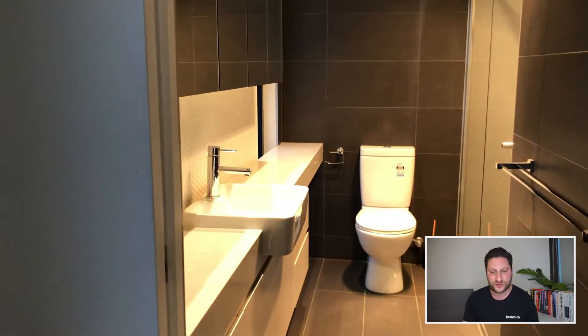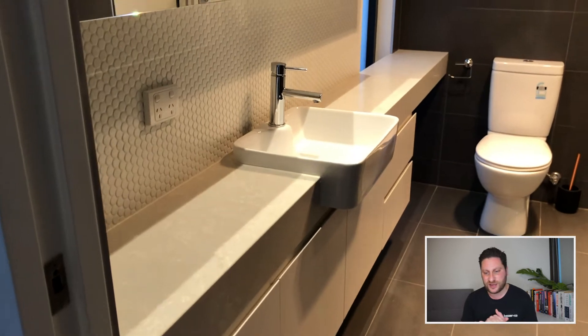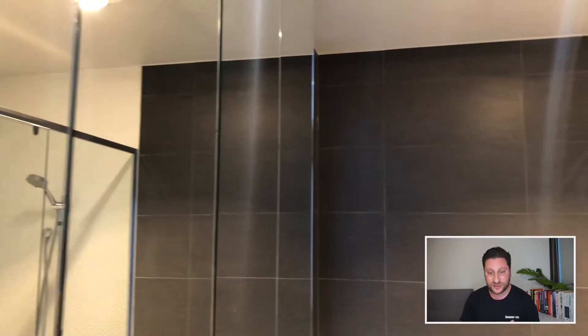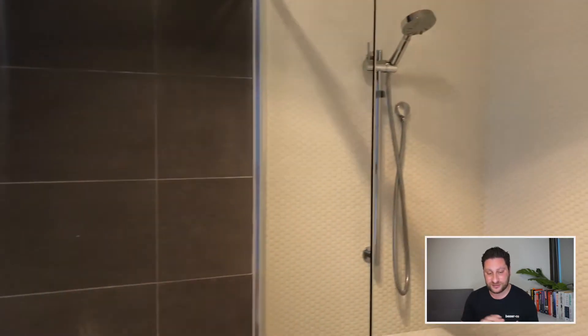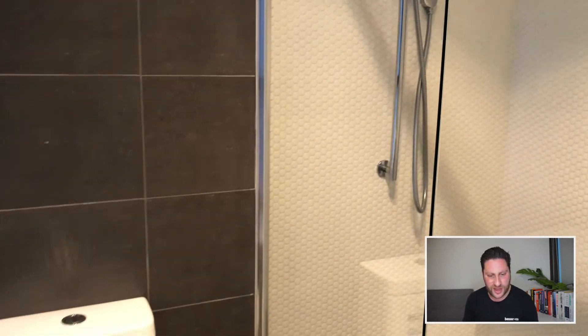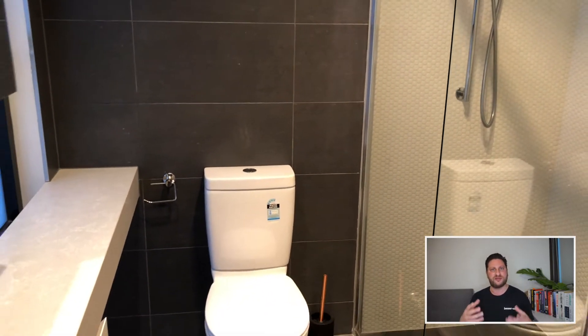There's a full ensuite bathroom in this one, and it is a really big ensuite — lots of storage space, lots of cupboard space, lots of bench space, and a nice big shower as well. You can see it's all tiled throughout and really on point with current trends.